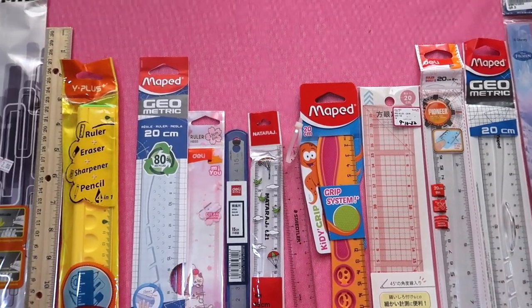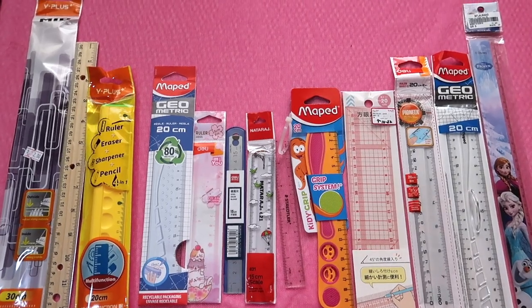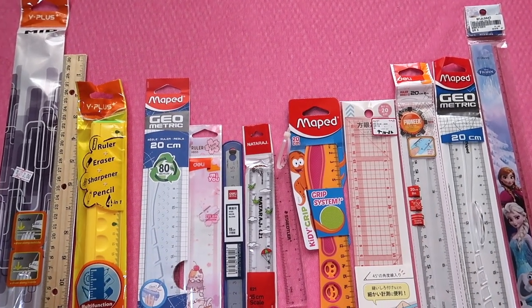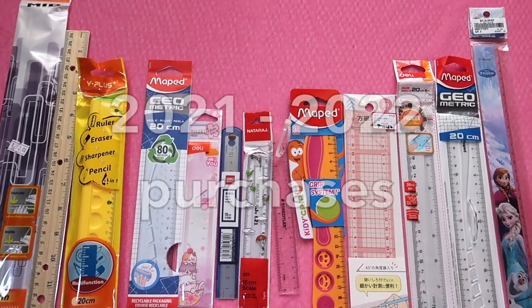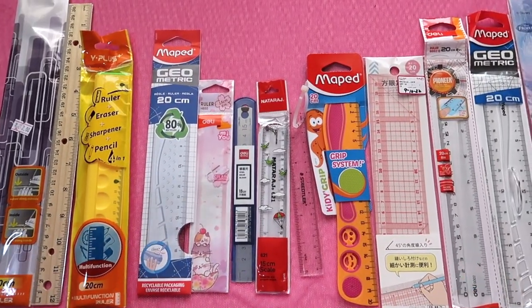In this episode we are going to talk about my 14 new rulers — not really that new because some were bought in 2021 or maybe late 2021 and in 2022. So let's begin.